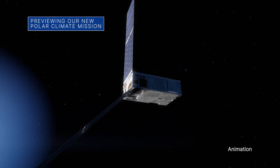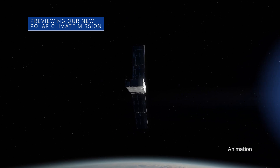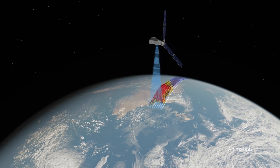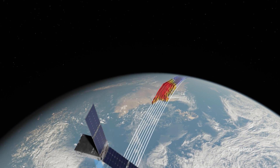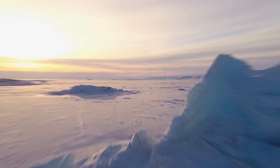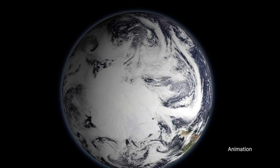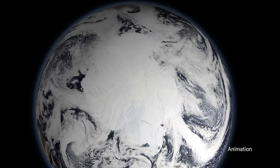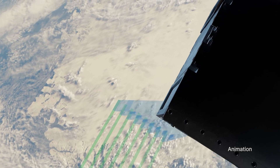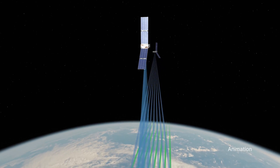Our PREFIRE mission, short for Polar Radiant Energy and the Far Infrared Experiment, aims to improve life on Earth by studying heat loss from our polar regions and by providing information on our changing climate. Much of our planet's polar heat loss is in far infrared wavelengths and has never been systematically measured. The first of the mission's two shoebox-sized satellites is targeted to launch no earlier than May 22nd.